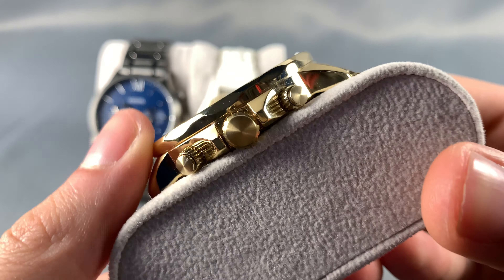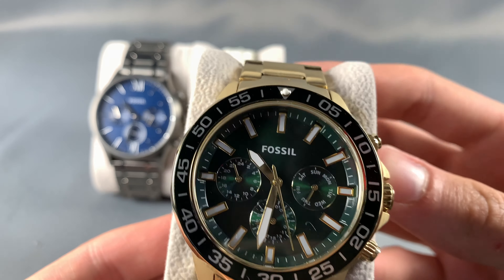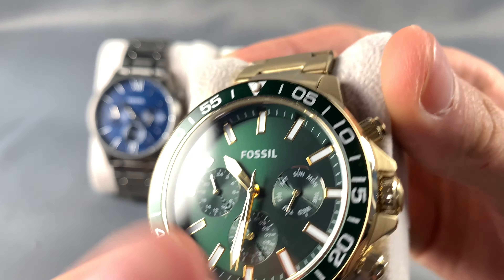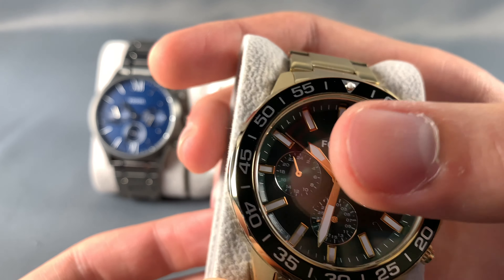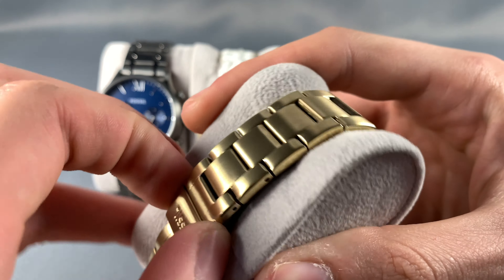I like this gold one with the gold band — this one I actually own myself. It has a green dial and three sub-dials, and these buttons change the date and day. Very nice. This is a fixed bezel, this doesn't move.